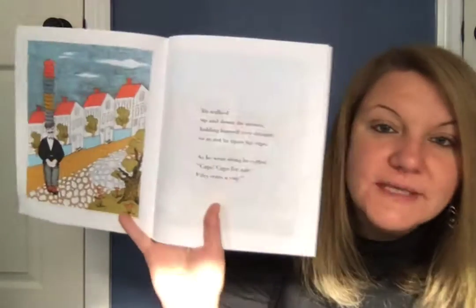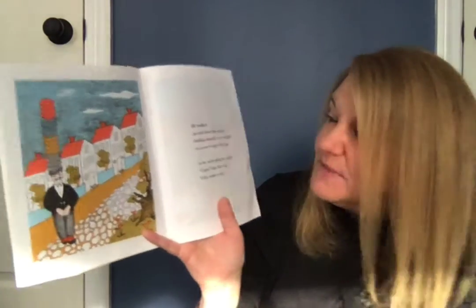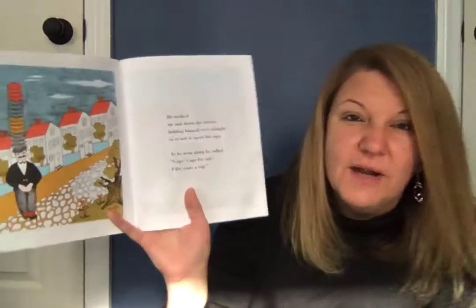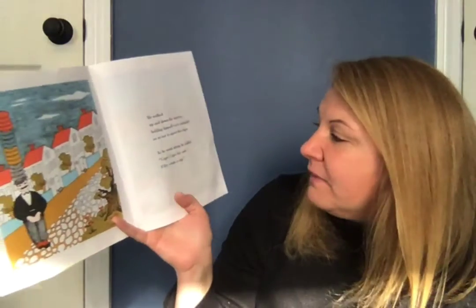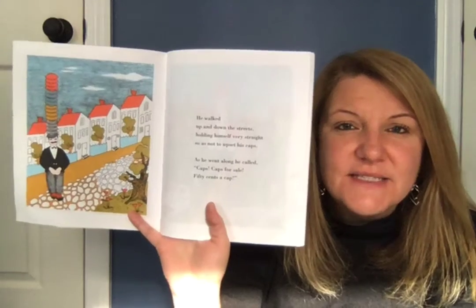One morning he walked up and down the streets holding himself very straight so as not to upset his caps. That would be very tricky to hold all those caps on your head without falling — like when we do our beanbag dance, I have a hard time balancing it on my head. As he went along he called, 'Caps! Caps for sale! Fifty cents a cap!'